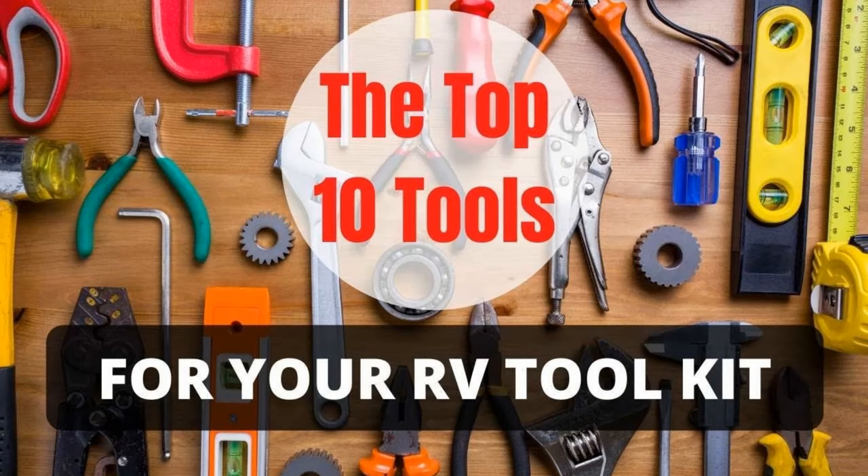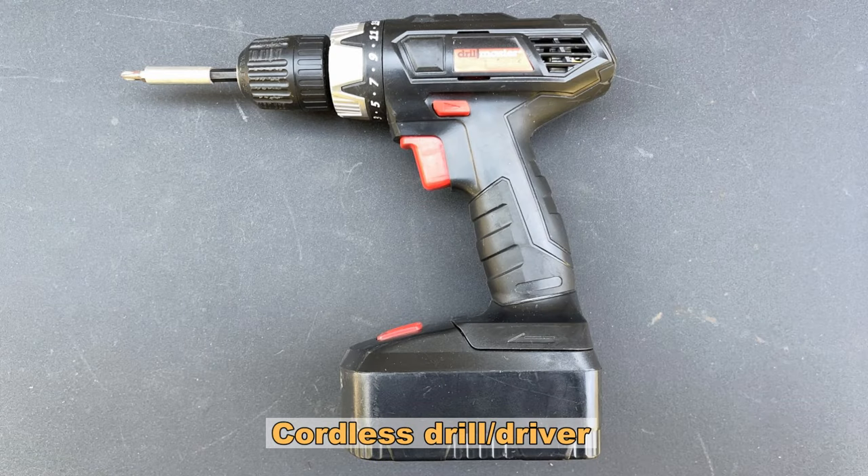I made a video a while back about the most basic RV toolkit that I could recommend. So let's go back and take a look at some of those tools and then we're going to add to that list considerably in this video today. Number one was having a cordless drill driver — you're going to need that a lot around an RV to tighten and loosen screws, and if you want to save arm motion a cordless drill driver is really great.